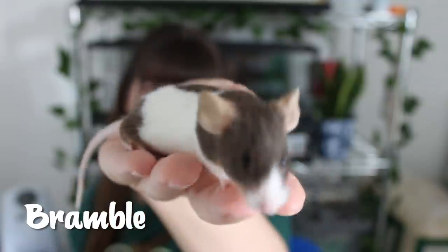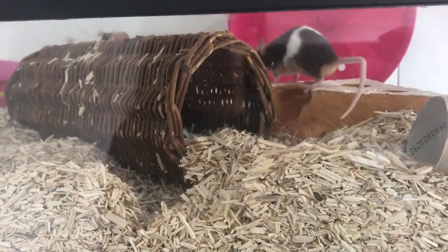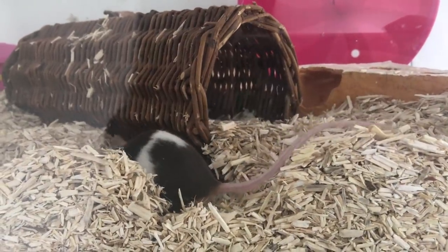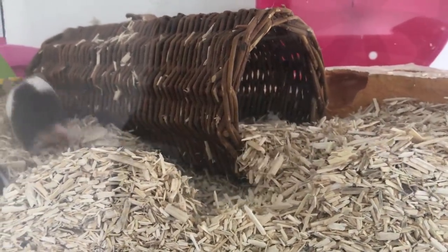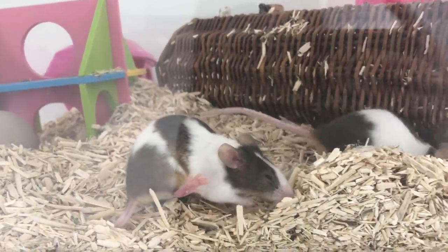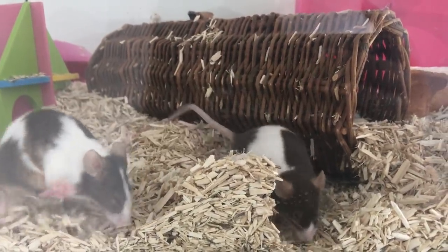Considering where she came from and the fact that she's probably only been handled a few times in her life, it's going really well. She's very curious and very willing to be handled, and she is starting to just hop up onto my hand, which is really good. She also really loves digging around in the bedding and playing with all the toys I've given them.